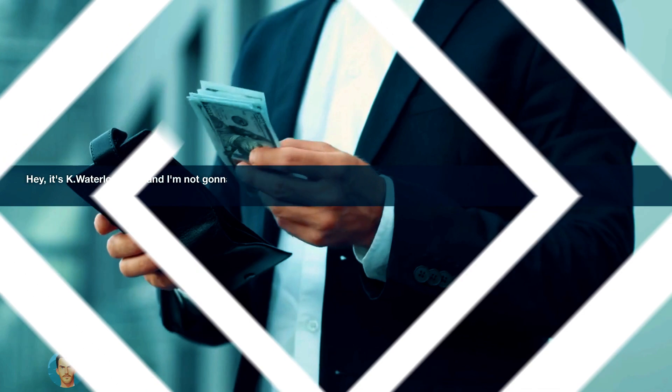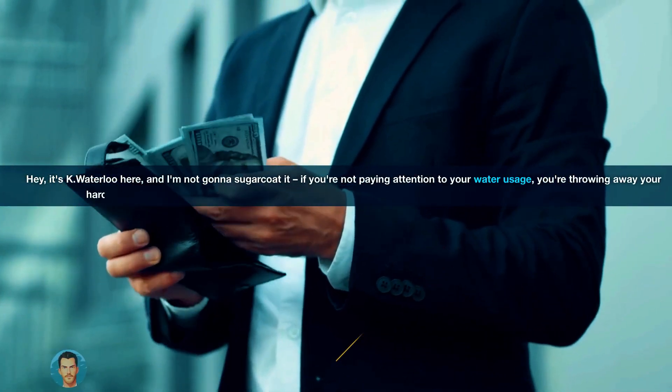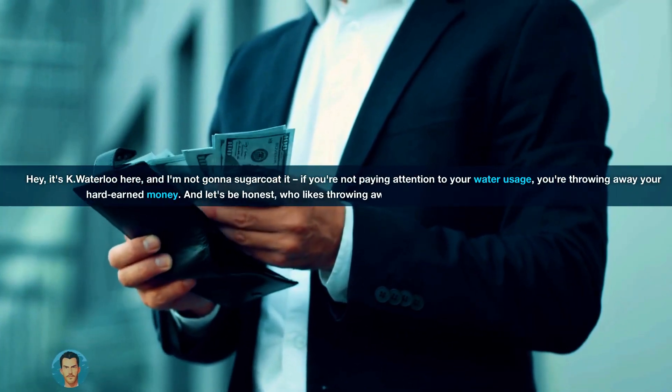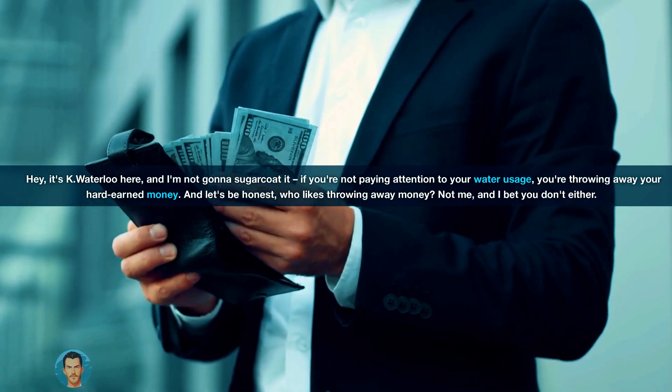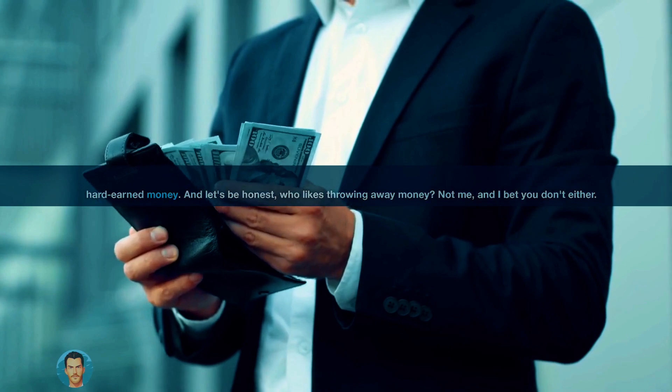Hey! It's Kay Waterloo here, and I'm not gonna sugarcoat it. If you're not paying attention to your water usage, you're throwing away your hard-earned money. And let's be honest, who likes throwing away money? Not me, and I bet you don't either.